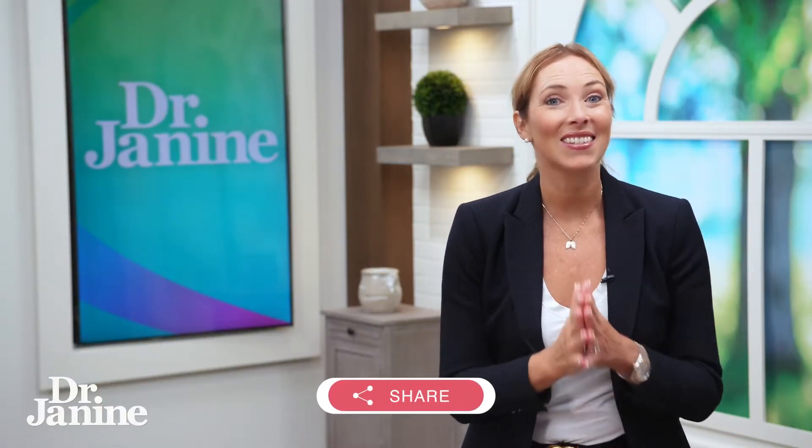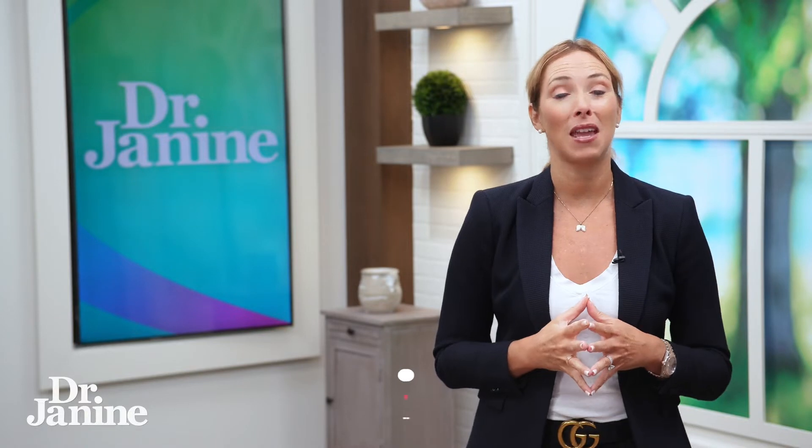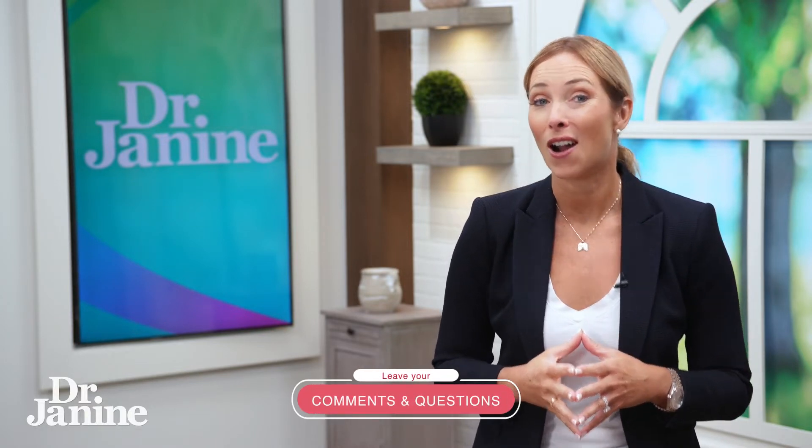And number one is cooked beef liver. Now I know this isn't for everyone, but one ounce of cooked beef liver gives you a whopping 458% of the RDI for your daily copper.